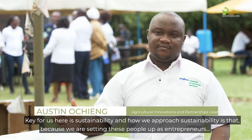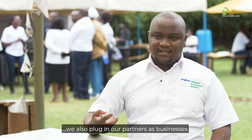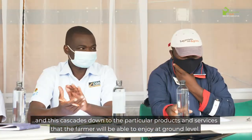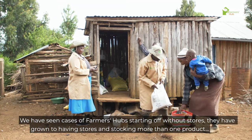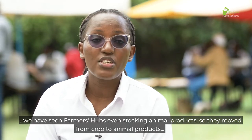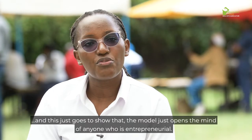The key focus is sustainability. Because these people are being set up as entrepreneurs, partners are plugged in as businesses, creating a business relationship that cascades down to the products and services the farmer enjoys at ground level. We have seen farmer hubs start without stores, grow to having stores, and expand to stocking more than one product — including animal products — moving from crop to animal production. This shows that the model opens the mind of anyone who is entrepreneurial.